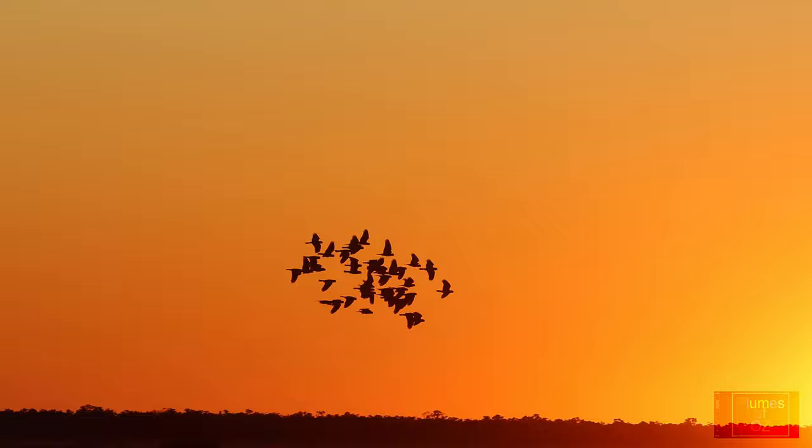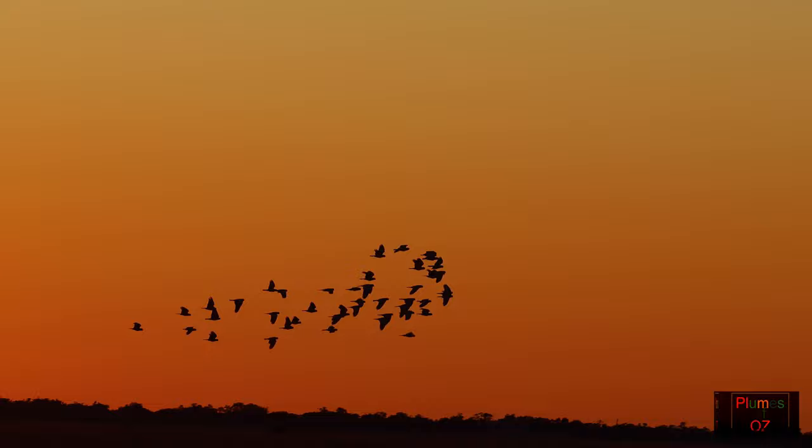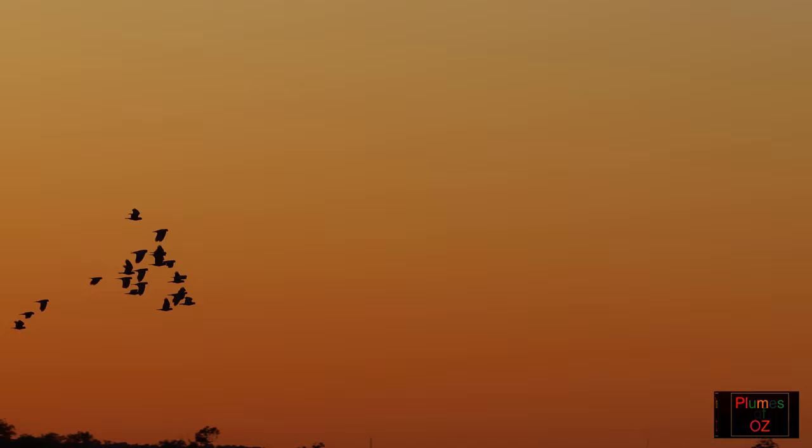After settling in, sunrise is glorious, with more encouragement as a flock of galahs fly across the rising sun. These are also seed eaters. I feel positive about finding zebra finches.